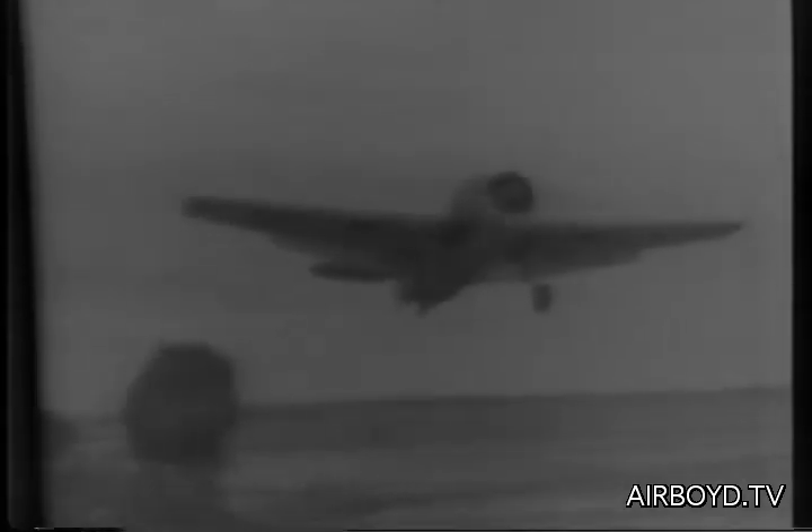Used as escort vessels, these speedy air bases, both in the British and American navies, are delivering the death blow to Hitler's U-boat warfare.